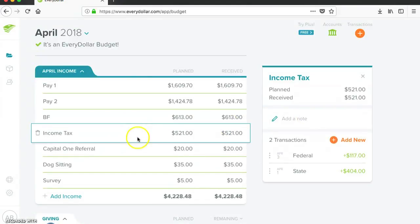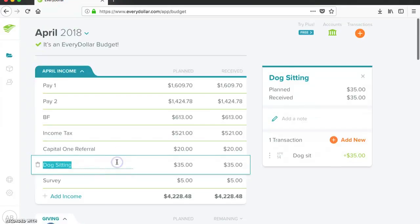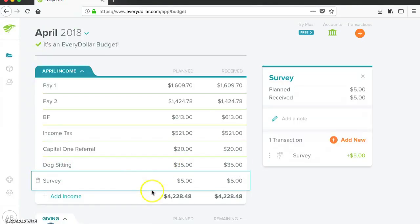This was my income tax of $521 — $500 was for my debt snowball and $21 went to my moving fund. This is that Capital One referral I was talking about; there is a link down below. For dog sitting, I made $45 and put $10 towards my gas, so $35 went straight to my debt snowball. And that survey I got through the mail gave me $75.